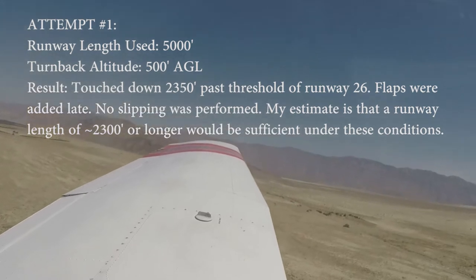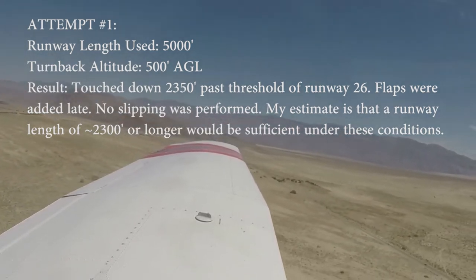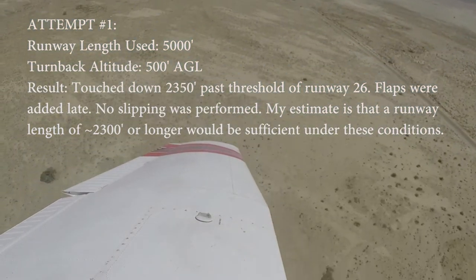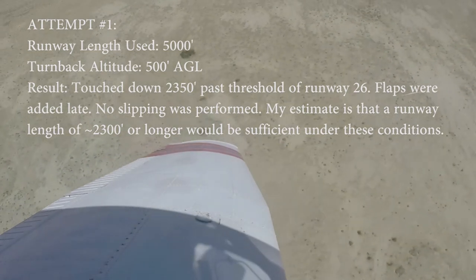I breathe this at home. 1,000. 2, 1,000. 3, 1,000. Turning back, nose down. Airspeed coordinated, not too much rudder.